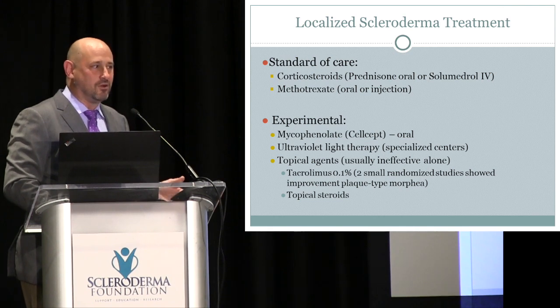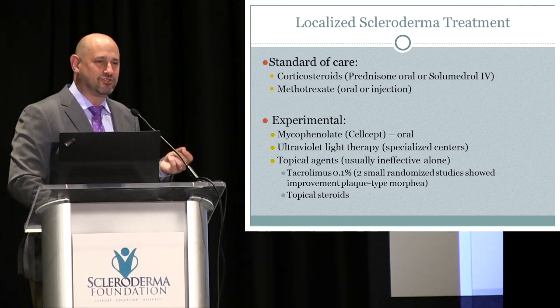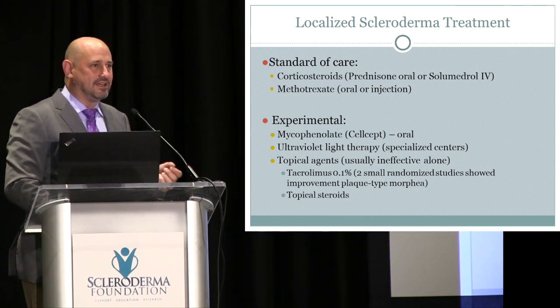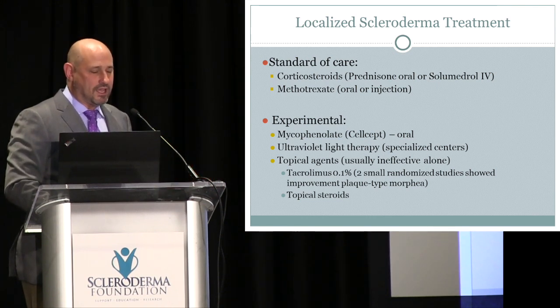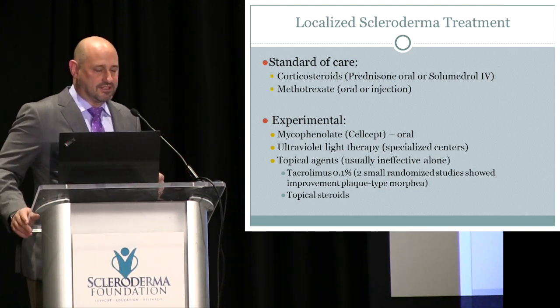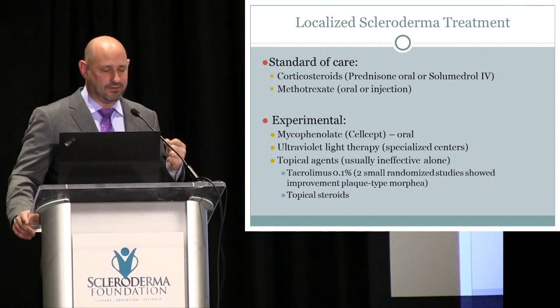When first-line drugs don't work or can't be tolerated, we use a kitchen-sink approach with agents used in systemic sclerosis or shown to help with skin involvement. Mycophenolate (CellCept) — an immunosuppressant acting on T cells, commonly used lifelong in transplant rejection — is one we now use frequently in scleroderma, though we lack controlled trial data for this specific disease. Ultraviolet light therapy works well for very superficial morphea but not for the deeper subtypes.